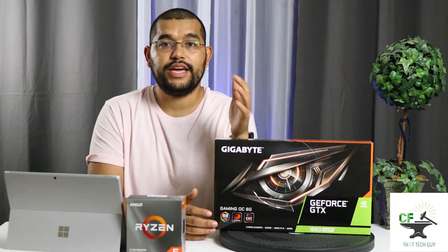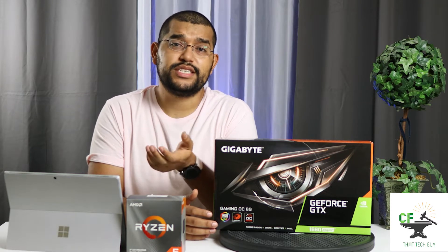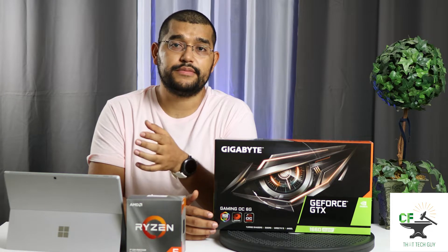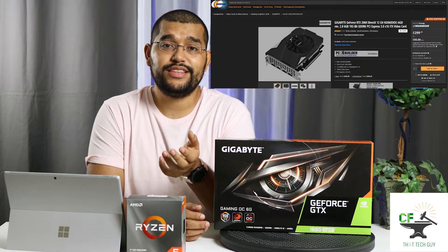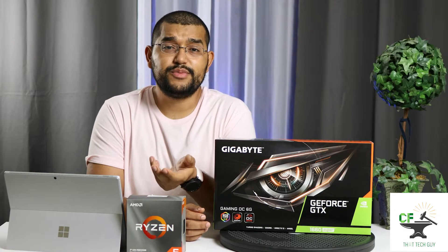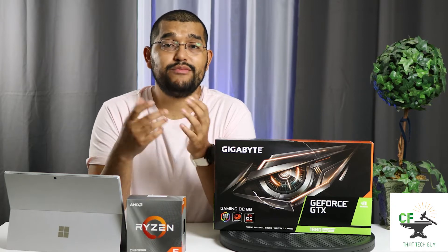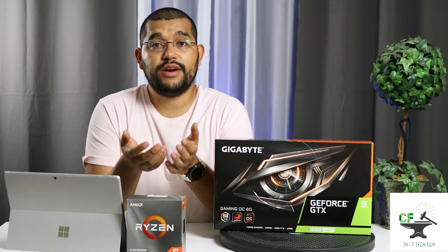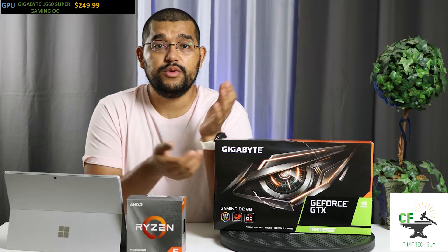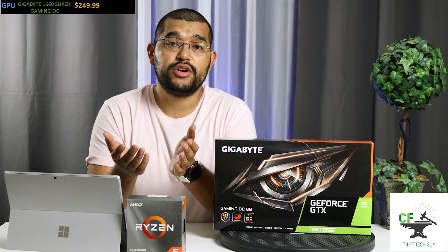Next, we have the GPU — a GTX 1660 Super. Here's where I could have tried to squeeze in a 2060, but that would have been a lower-spec one and it would have eaten so much more of the hard budget, as the lowest available 2060 at the time of filming is $299.99. Also, this is Eddie's first PC — he's coming from nothing and still needs accessories like a keyboard, a mouse, and even more importantly, a good monitor. We're able to find him a good monitor that can do 1080p at 144 Hz, which pairs really well with this Gigabyte GeForce GTX 1660 Super Gaming OC.